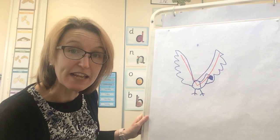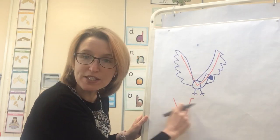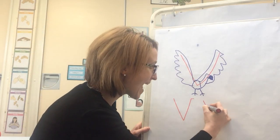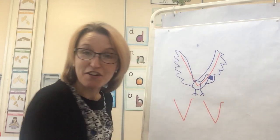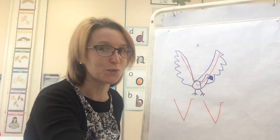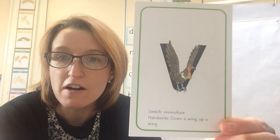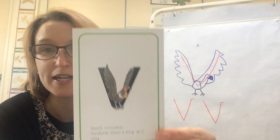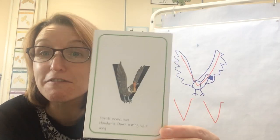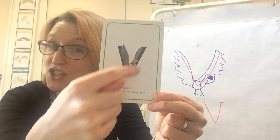I'm going to show you that again underneath, so watch. Down a wing, up a wing. And when we're at school we just put that little bit on the top there. So watch again: down a wing, up a wing for today's V sound. Shall we see that on the card as well? There's that side with the vulture — oh, similar to my friend Victor! Victor my vulture. He's a vulture as well.